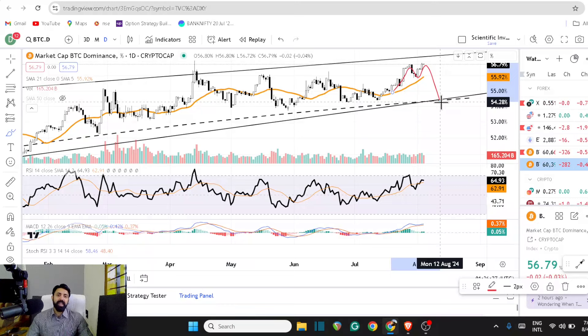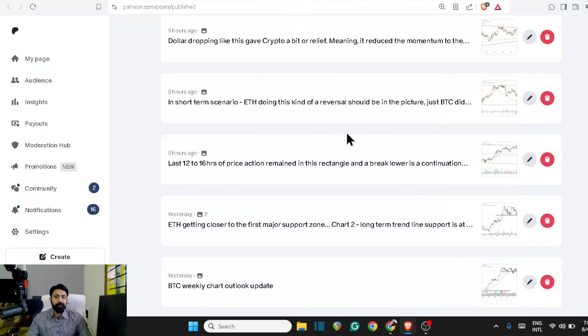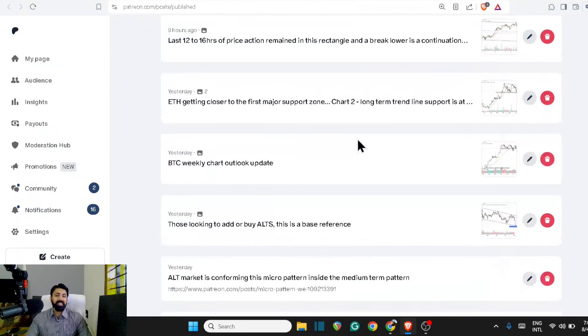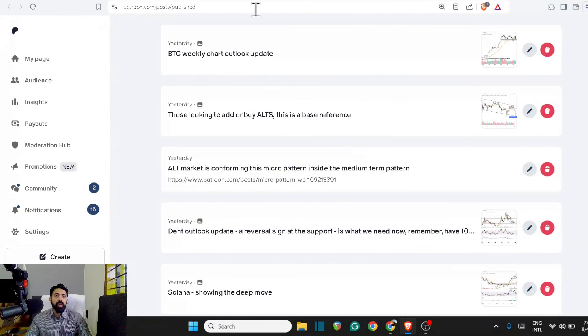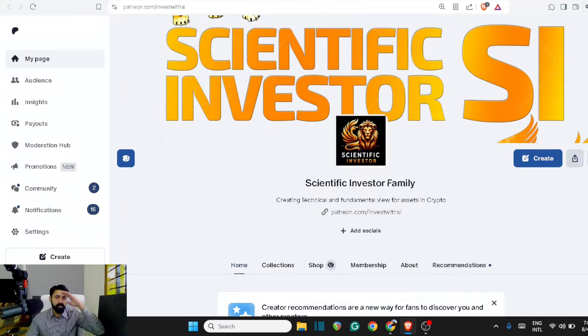If you haven't smashed that like button, smash that for me. And if you want to join the party with all these updates at the regular time for almost all the assets in your portfolio, use the link in the description to reach the Sinovic investor family. I'll meet you guys in the next video. Bye for now.